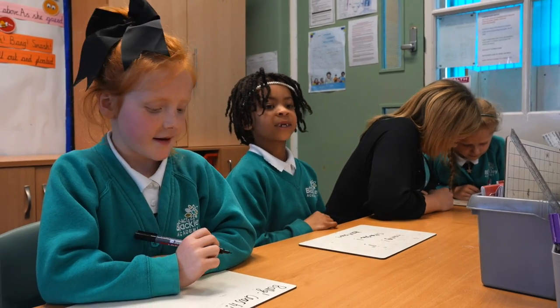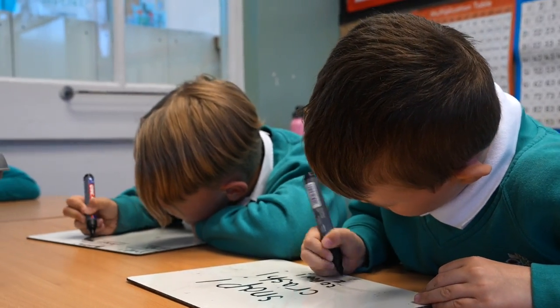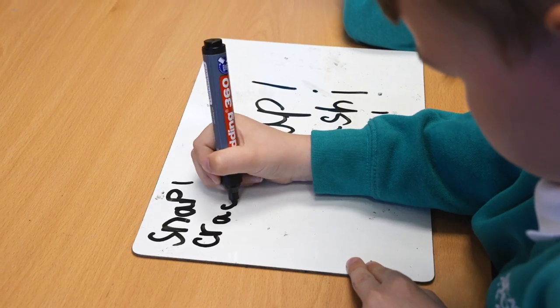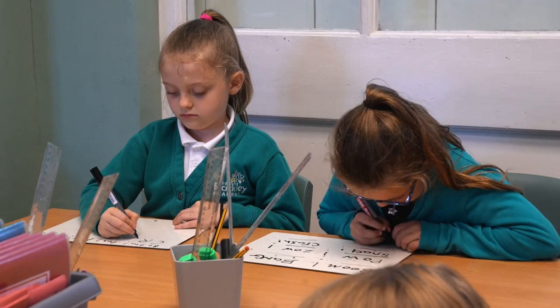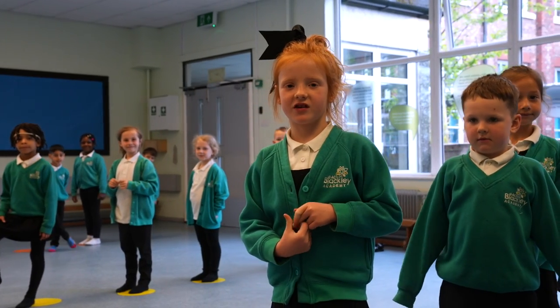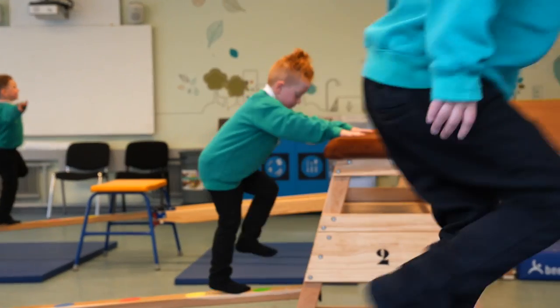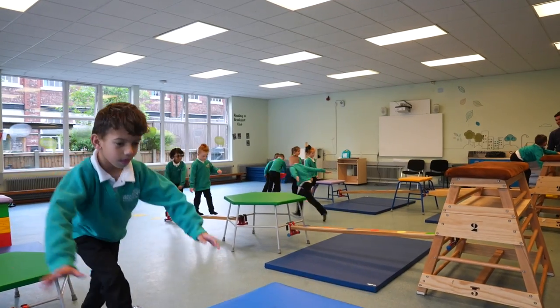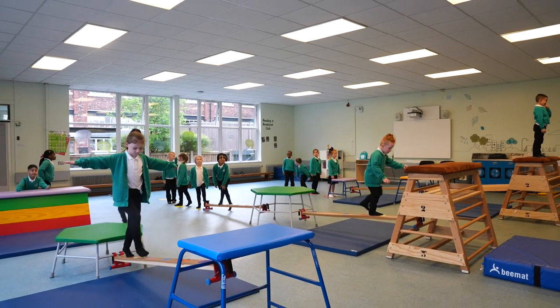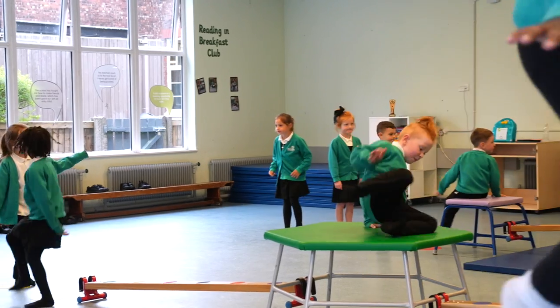Now we're in class — today we're doing English. We have lots of extracurricular clubs. This is Gymnastic Club. This is our outdoor quad area and this is part of reception.